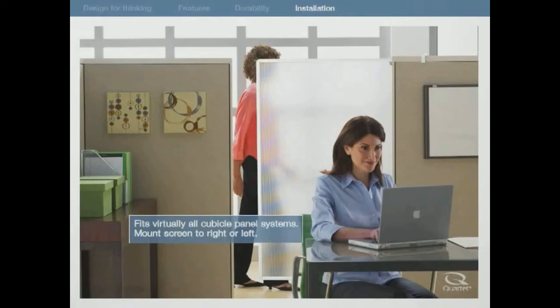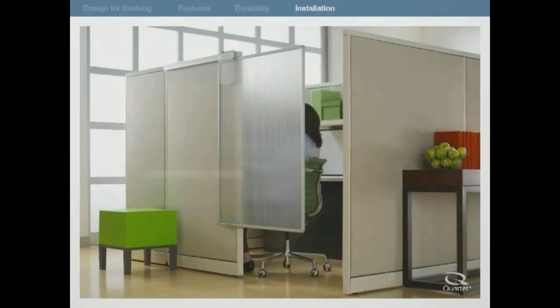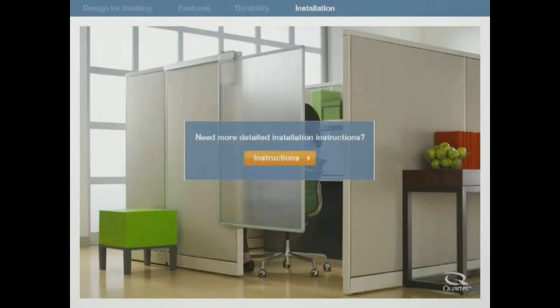The privacy screen is easy to install. The universal mounting system can be mounted to the right or left side of your cubicle opening. It is designed to work on standard-sized cubicle panels measuring 50 inches or taller and 1-1/4 to 3-1/4 inches thick. The Quartet Privacy Screen will seamlessly blend into any office environment. Just clamp to the outside of your cubicle wall and slide open and closed to create the distraction-free zone you need. Accomplish more with the Quartet Workstation Privacy Screen.